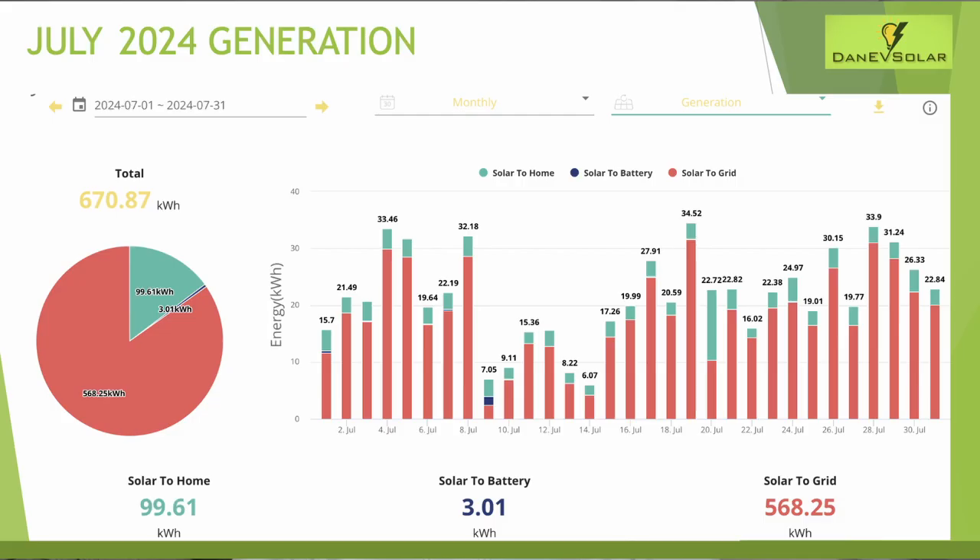Interestingly, solar to the home was around 100 kilowatt hours for all three months — pretty consistent — and not much solar going directly from the panels to the battery at this time of year because of the way we use the Octopus tariffs.